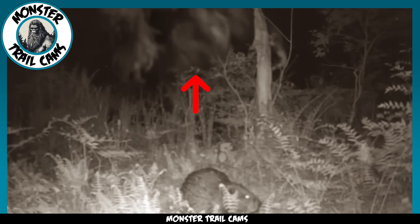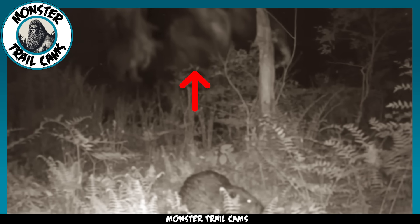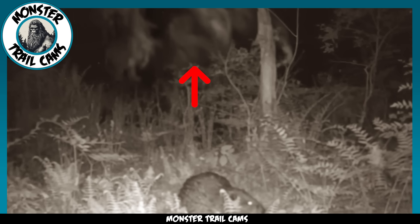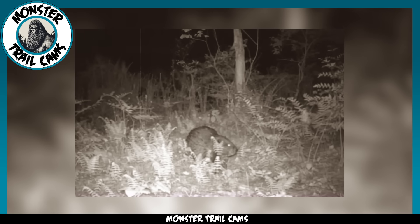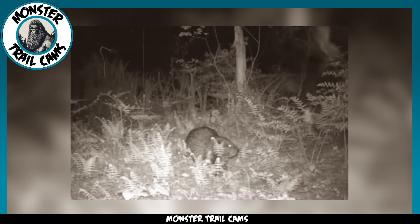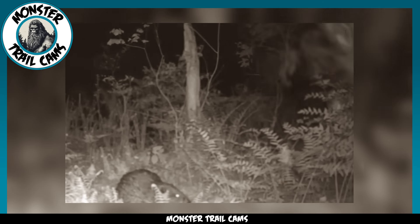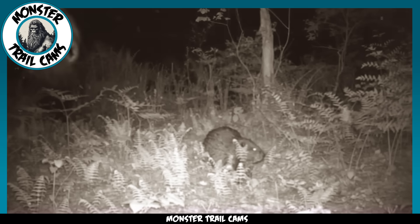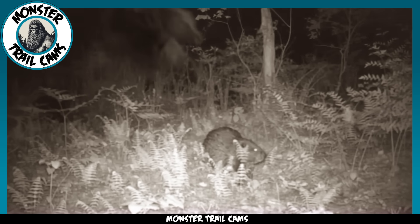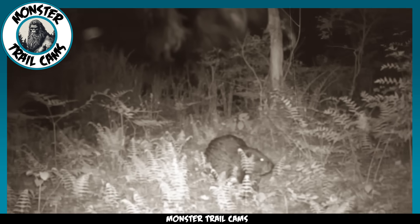Some biologists theorize that the bigfoot sightings reported across North America are actually a large undocumented species of gorilla, but videos like this seem to disprove that idea. While primates are indeed capable of standing on two legs, they do not walk with the same ease as humans do. But then again, we are assuming this video is an authentic capture and not an edit. We'd love to hear your bigfoot theories down in the comments.